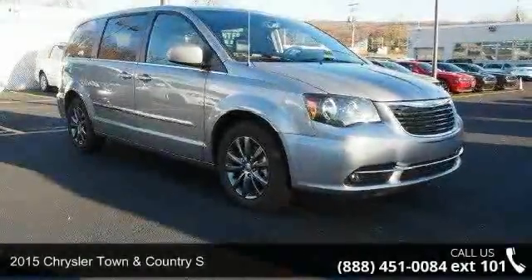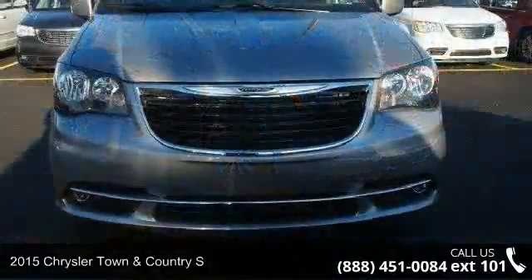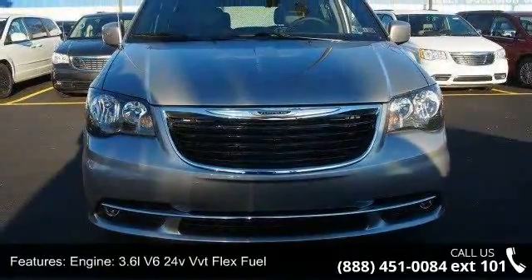Check out this 2015 Chrysler Town & Country S. If you are looking for a first-rate auto, this one could be yours today. Enjoy these notable features.